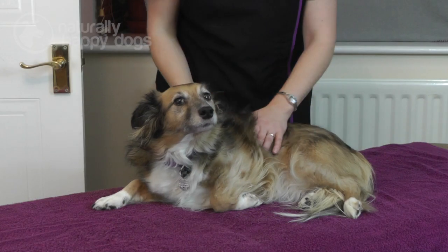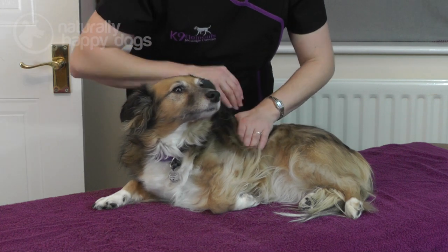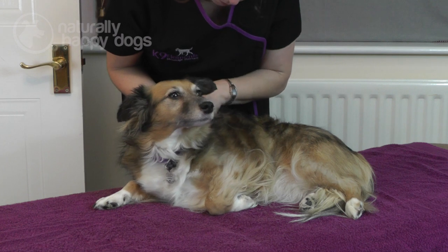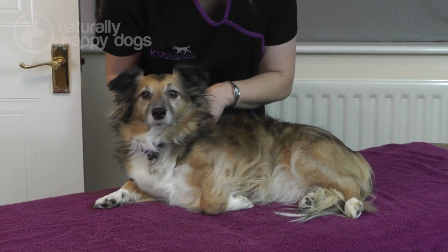Left untreated, trigger points will continue to constrict and can irritate the nerve endings. In their worst form, they can cause ischemia, which is deprivation of nutrients and oxygen to the muscle tissue. As a qualified therapist, I will locate that trigger point within the muscle, which can be like searching for a needle in a haystack. I will then treat it, and this will help to reduce the referred pain the dog is experiencing.